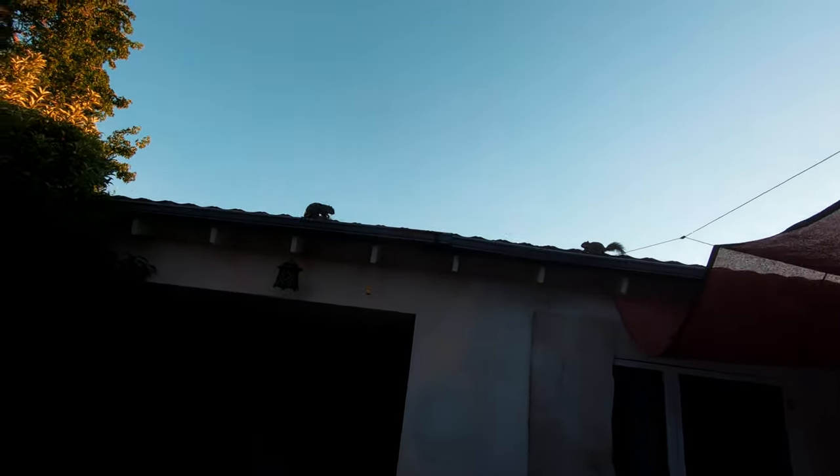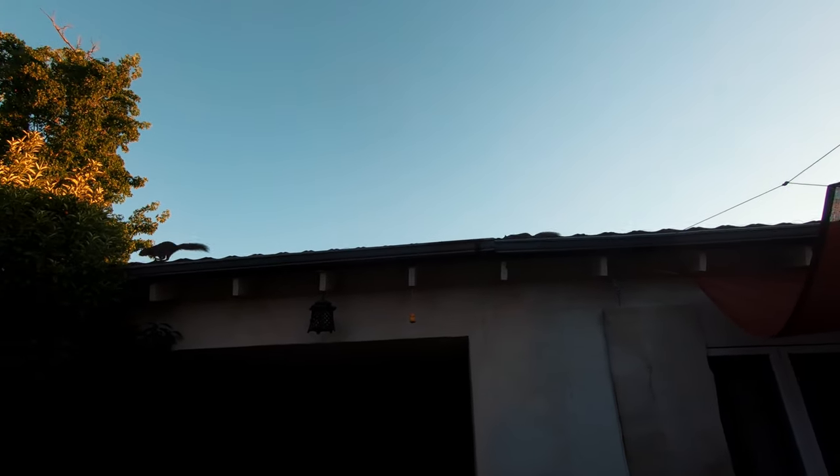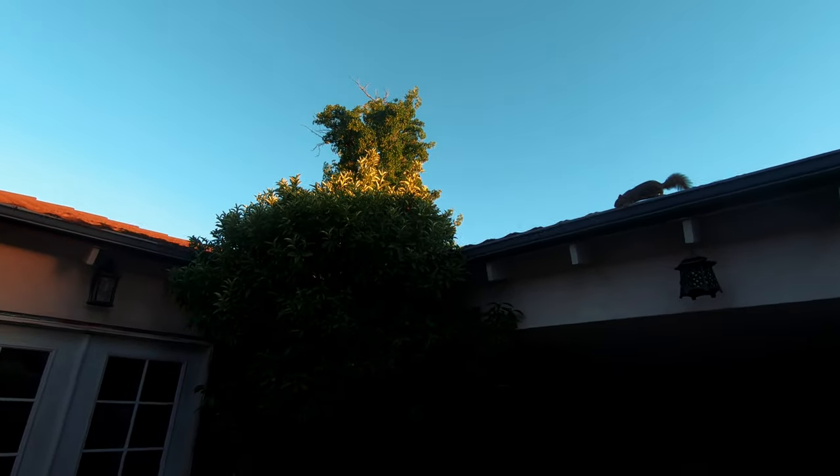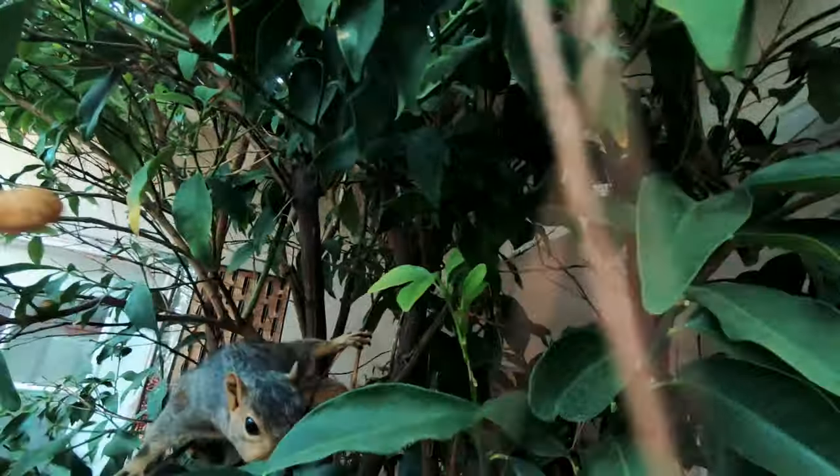Hey Squirrely. Good mornin', Squirrely. We got a couple squirrels. Come here. Come here. Hey, come here. There you go, girl. Where you at? Here you go.